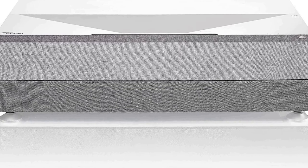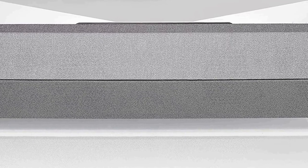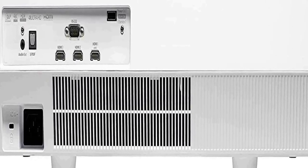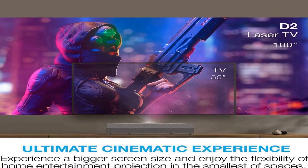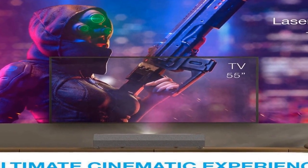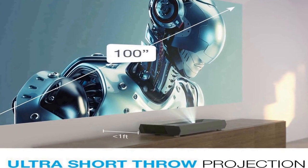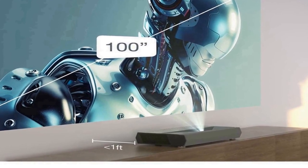True 4K UHD with HDR10 — enjoy a cinematic home theater experience with stunning clarity and detail, and a 1,800,000:1 contrast ratio. Bright 3,000-lumen laser light source with a 30,000-hour lifespan for outstanding visual quality day or night. Ultra short throw: optimized for installing close to your wall, delivering a 120-inch screen from just inches away.